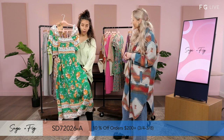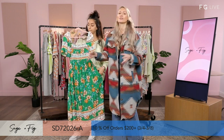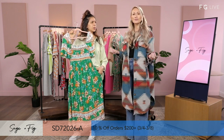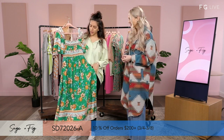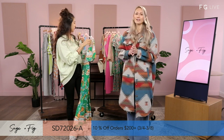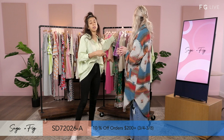We have pockets in this one too. Something about this cut feels very royal to me — a little regal vibe. This is a green color, 100% rayon. Rayon is so cozy — very comfortable, easy to wash, easy to maintain, and easy to pack. It doesn't take up too much space in your luggage.